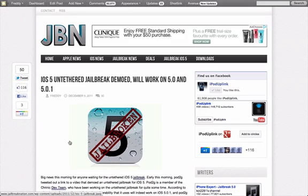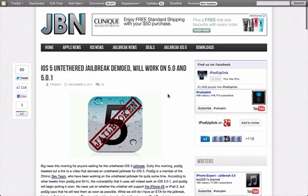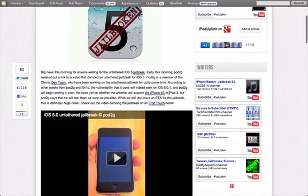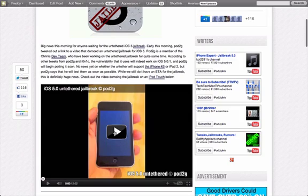Hello YouTube. Today I want to talk about some big developments that we've had in the jailbreak for iOS 5.0. Early this morning, Pod2G, who's a member of the Chronic Dev Team, sent out a tweet with a link to a video that demoed an untethered jailbreak on iOS 5.